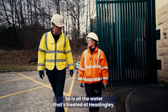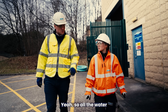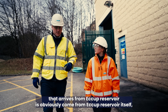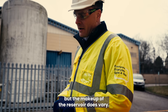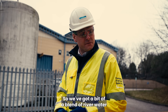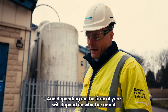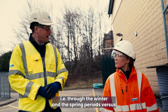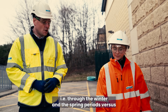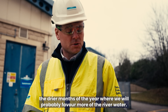So is all the water treated at Headingley just fed by the reservoir? All the water arrives from Eckert Reservoir, but the makeup of the reservoir does vary. We've got a blend of river water and reservoir water. Depending on the time of year, we may have more reservoir water — through winter and spring — versus the drier months of the year where we'll probably favour more of the river water.